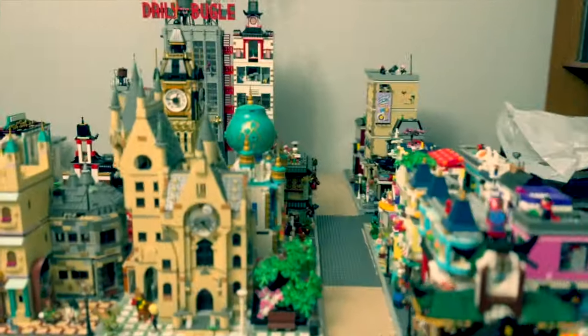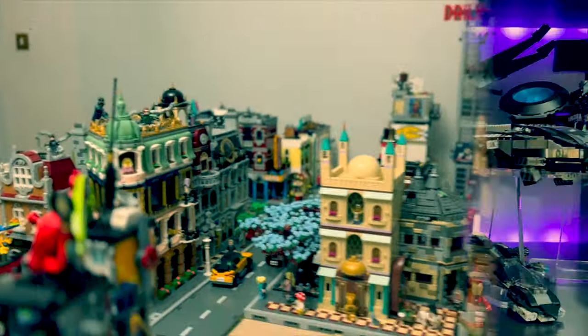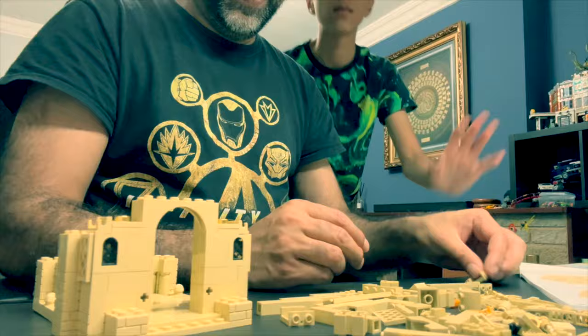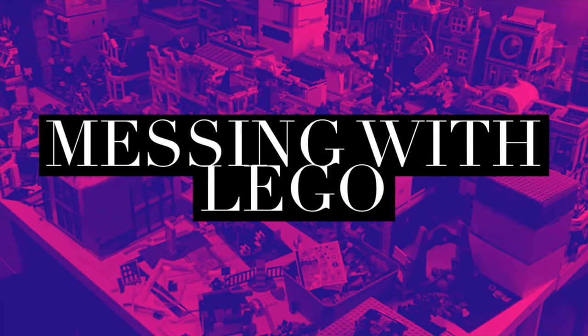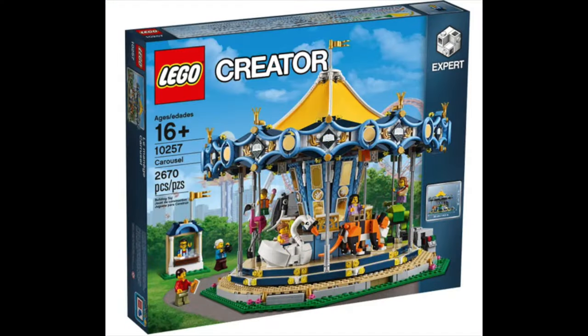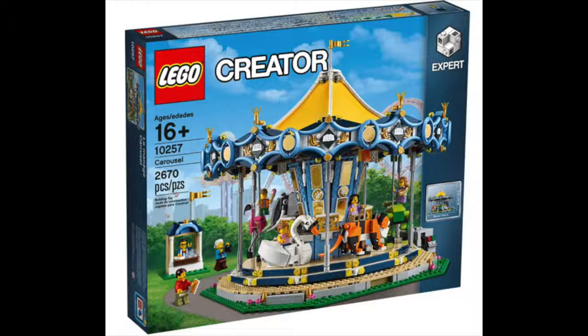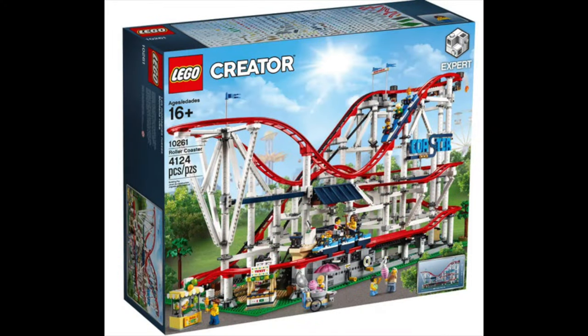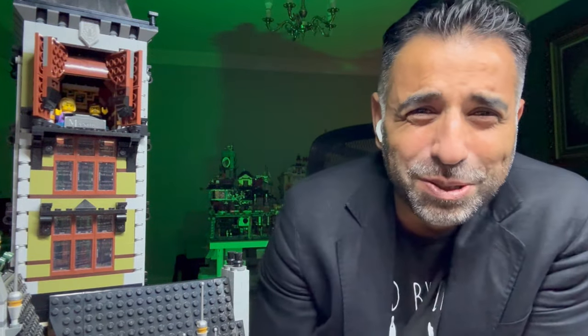The Haunted House. This set was actually marketed under the Fairground Collection to complement the Carousel and Roller Coaster sets, with the idea to have a haunted house themed attraction for your fairground city builds.